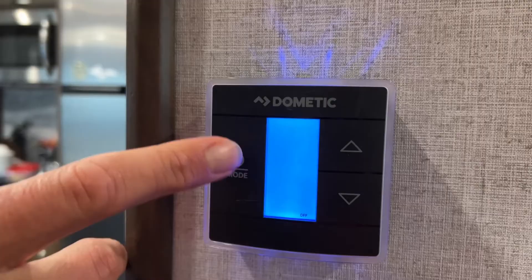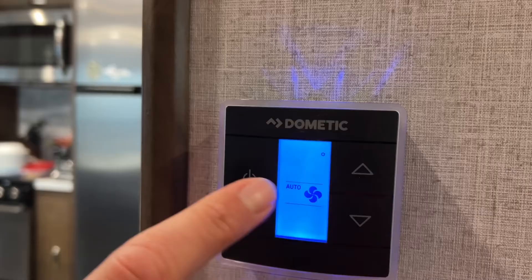Is it getting cold in the RV? You turn the furnace on and you have cold air coming out your ceiling vents. If you had your thermostat set for air conditioning with the fan set to high to circulate air all the time, make sure the fan is set to AUTO for the furnace — the furnace only works on AUTO.